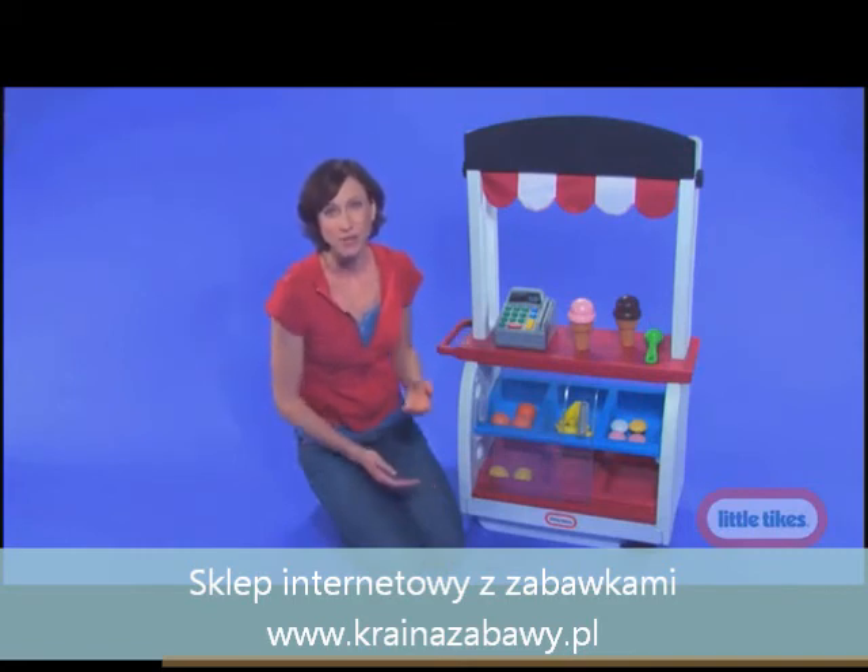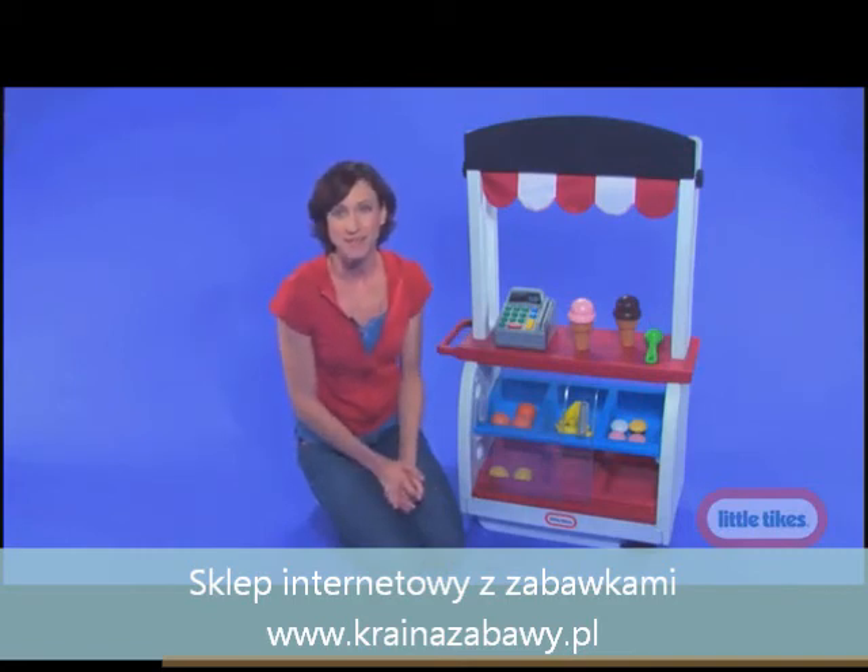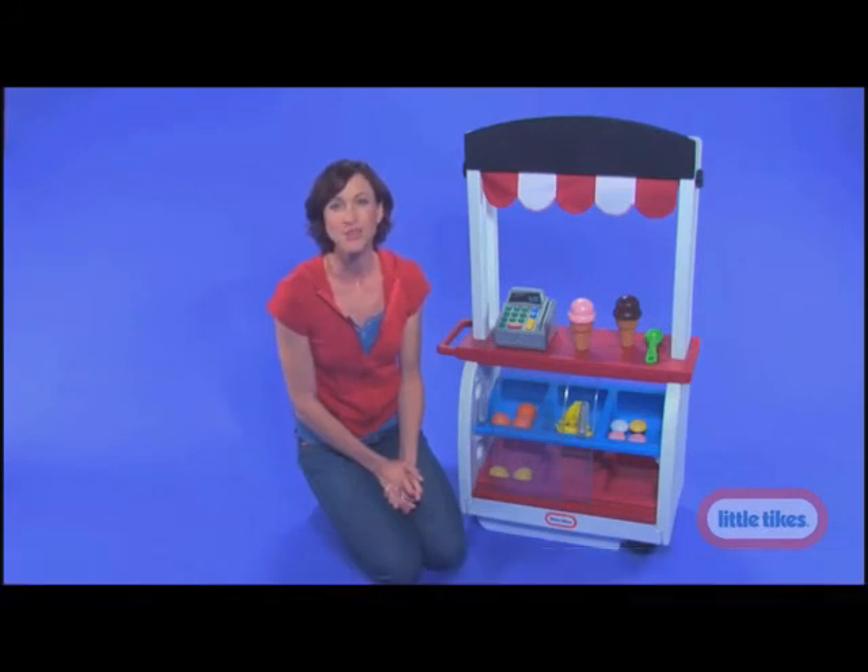And for parents, we know that durability is a must. And because it's a Little Tikes toy, you know you're getting a toy that will last you for years of fun.